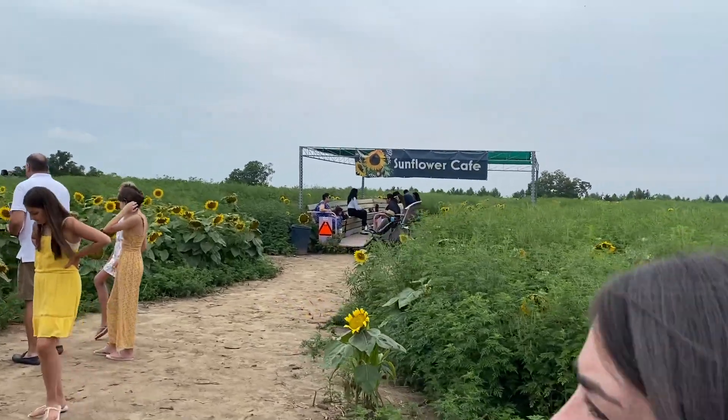We're gonna go back and change in the car — glad it hasn't rained on us yet. Oh look, a sunflower café! We're gonna try and go into the corn to change — no, we're not, we're going back to the car.